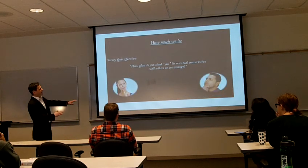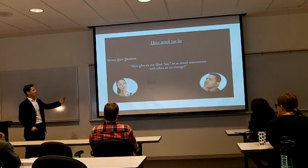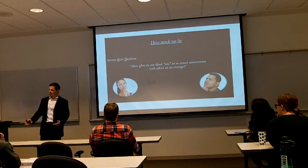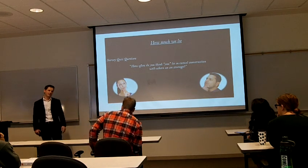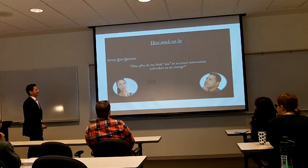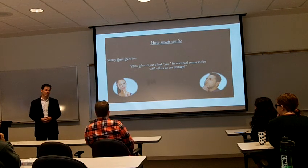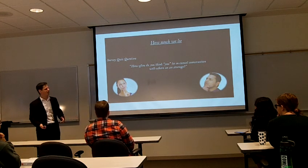So how much do we lie? I took a survey of about 33 of you. The question was: how often do you think you lie in casual conversation with others on average per day? Most of you said sometimes, some said once a day, and three of you said never. That's a lie itself! The statistic is on average we lie ten times or more a day — all of us — including white lies. That's a lot of lying going on in this world.